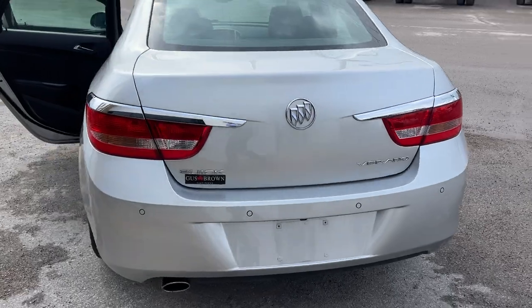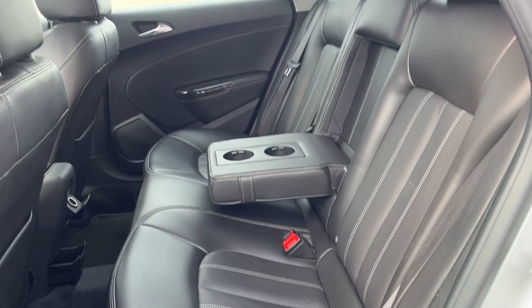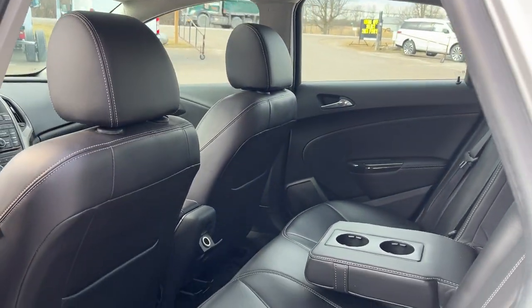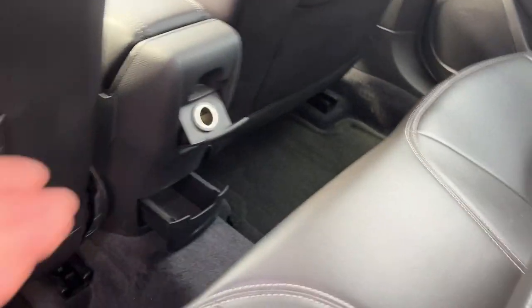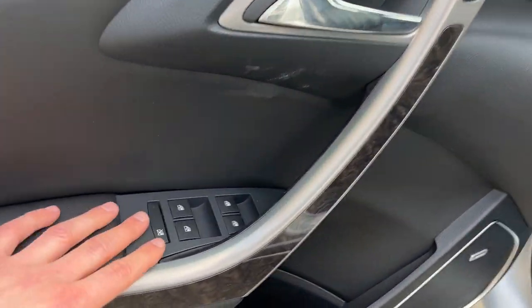Coming around to the interior, that's where this vehicle really shines. You have nice black leather interior, really comfortable seats front and back, and the rear passengers do have a 12-volt, some storage there in their own cupholders. Coming around to the front of the vehicle, you do have power windows and locks.